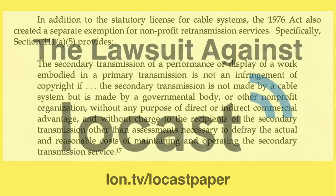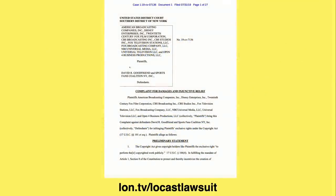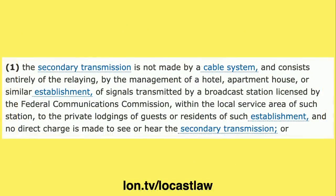Of course, the internet didn't exist in 1976, so retransmission over the internet wasn't contemplated when drafting that statute. This hasn't prevented a lawsuit — in fact, Locast was probably anticipating being sued by the broadcasters. The broadcasters' lawsuit alleges first that Locast is providing retransmissions beyond the local service area of the broadcaster, and also that Locast did not ask permission, though they're not actually required to. The law does define that a secondary transmission cannot be made by a cable system and must be within the local service area of the station.